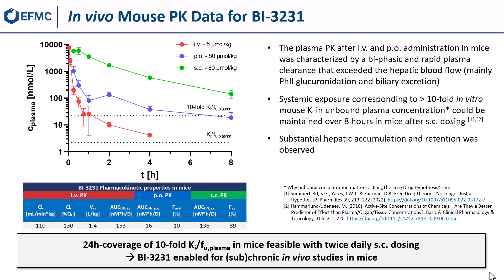We also subjected BI3231 to mouse PK studies, as well as tissue distribution and excretion studies, to further elucidate the fate of the compound in vivo. The plasma PK after intravenous and peroral administration in mice, depicted in red and blue respectively, was characterized by a biphasic and rapid plasma clearance that exceeded the hepatic blood flow, and also by low oral bioavailability.